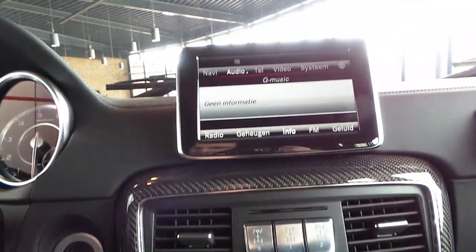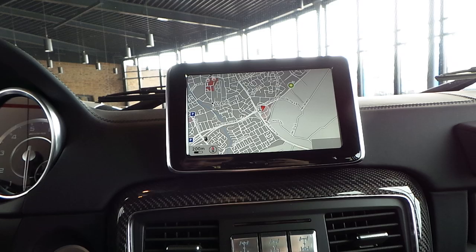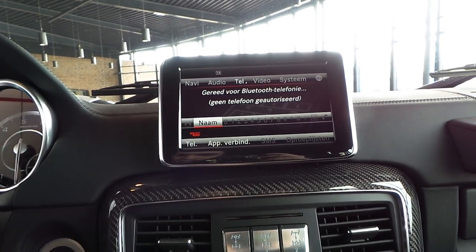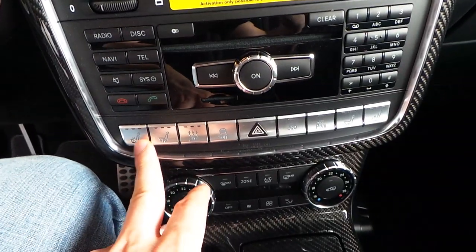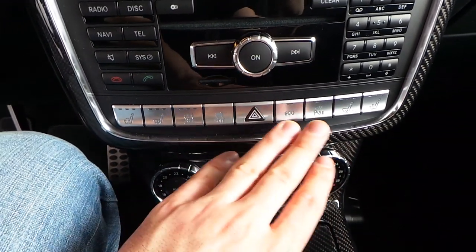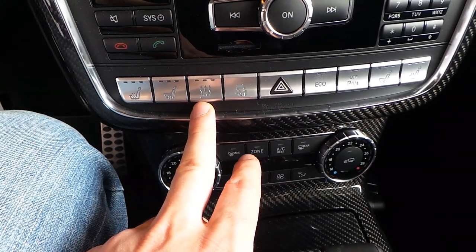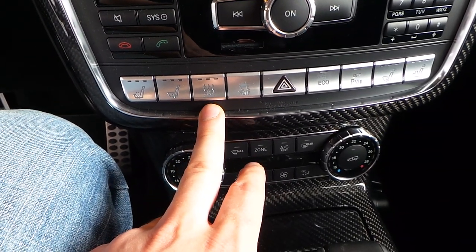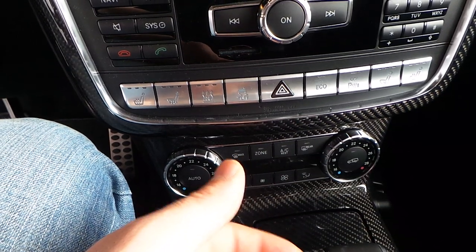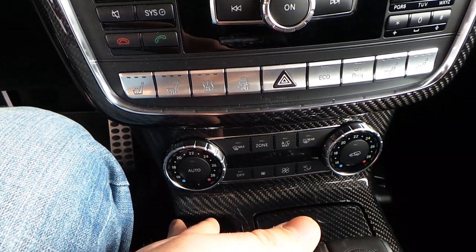Radio, CD, navigation, phone settings. Heated and cooled seats for driver and passenger, parking sensors. Eco mode — yes, on an AMG. This car can also warm itself when it's cold, so you get in a warm car.